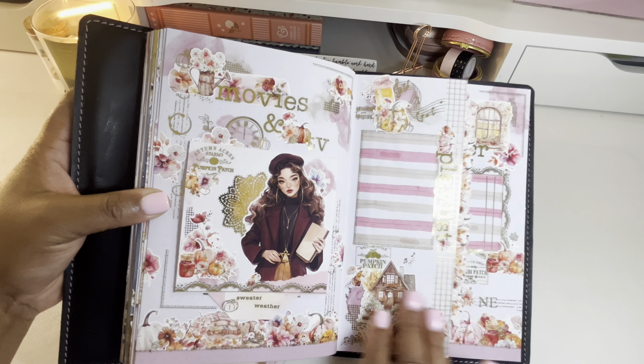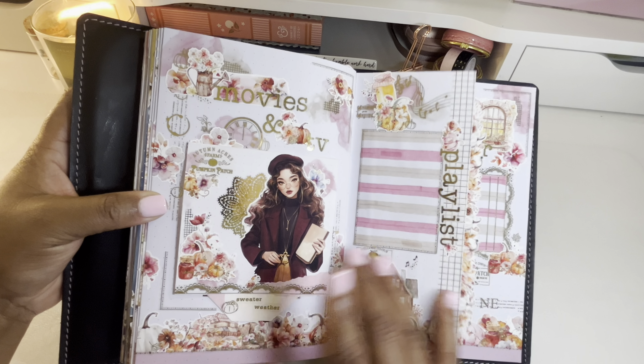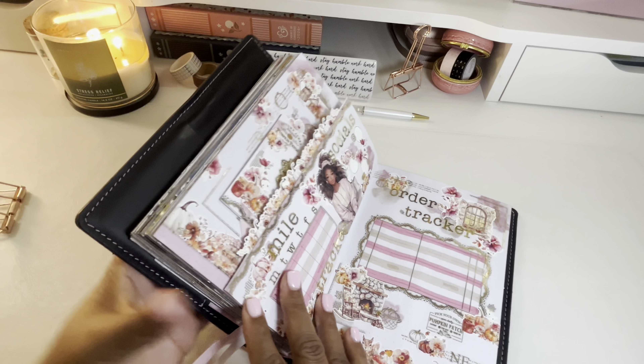I have my playlist page prepped and I'm excited to start adding in some music I'm listening to for this month. I'll also be adding in any podcasts or Audible books I listen to as well.